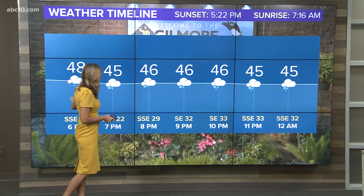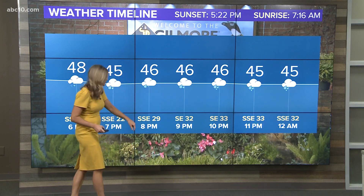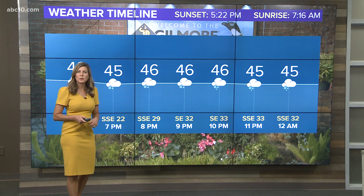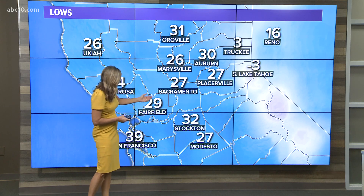Gilmore backyard right now — some light showers coming through that will intensify, and the winds are picking up as well. Look at that, right in the corner of your screen: the winds are starting to blow those plants around quite a bit. Winds will be gusting at times to 60 plus miles per hour.